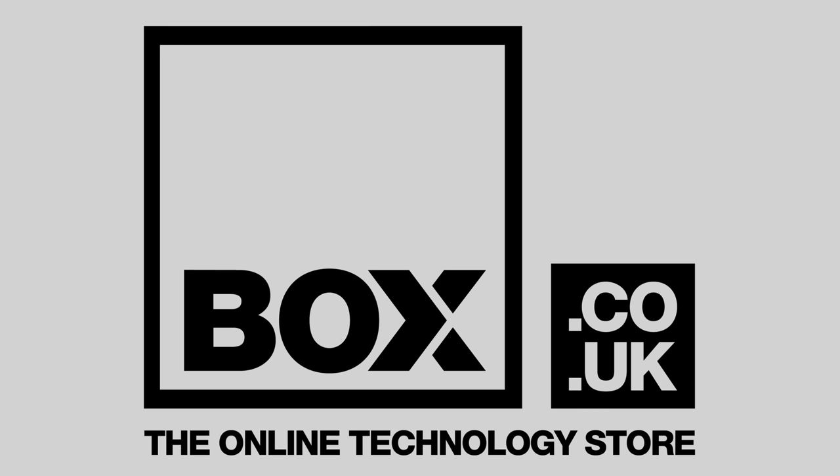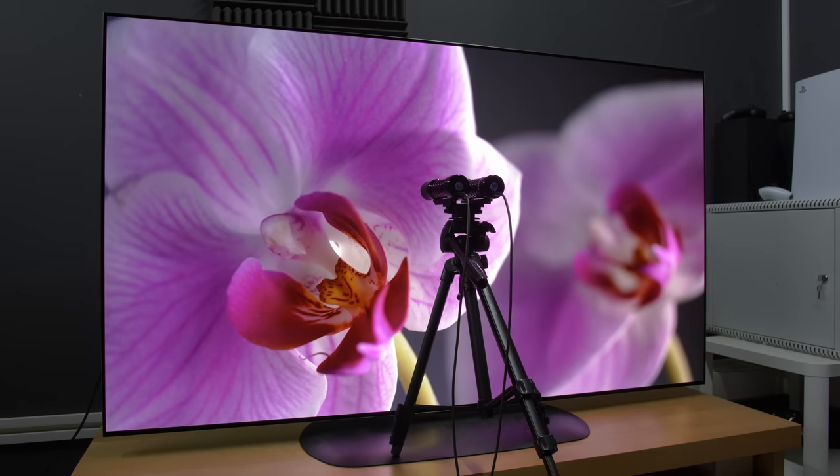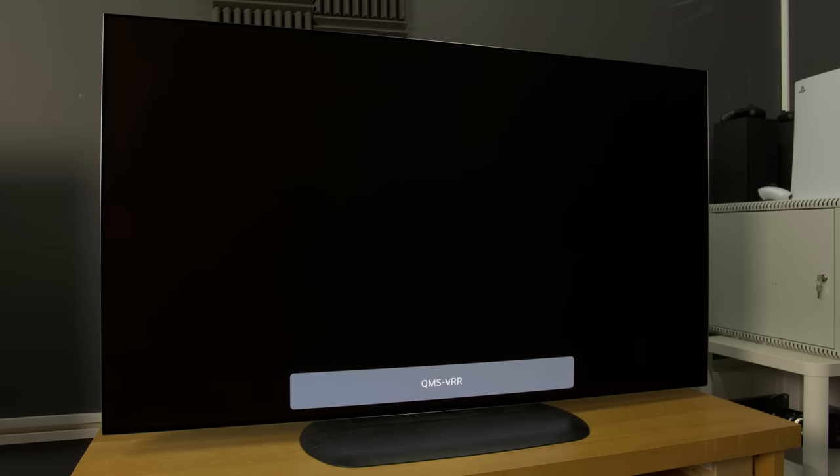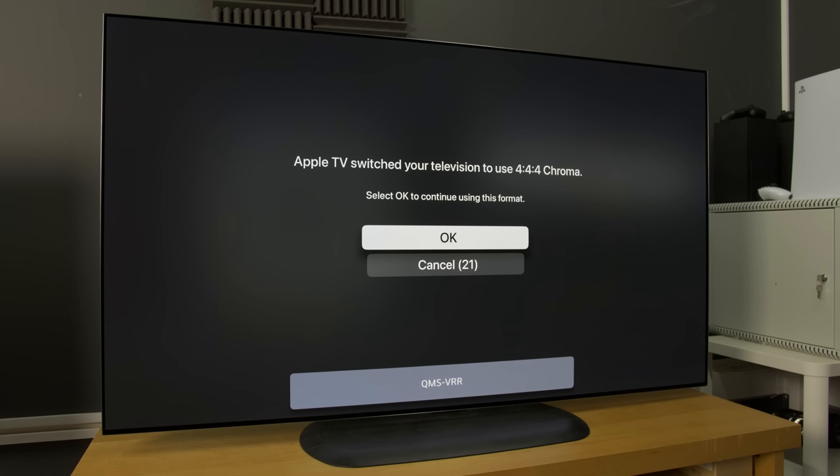This video is sponsored by Box, the online technology store. Visit box.co.uk for the best deals on TVs, soundbars and all your other technology needs. Back to the LG G3 OLED — it will take me at least a few weeks to run the TV in before publishing a full review of its MLA OLED panel, including testing for GSR auto-dimming, but in the meantime here is a first look video of its world's first working Quick Media Switching or QMS HDMI 2.1 support, which you can watch by clicking here.